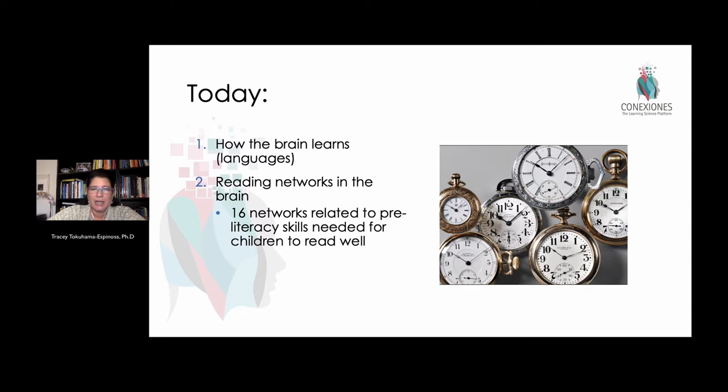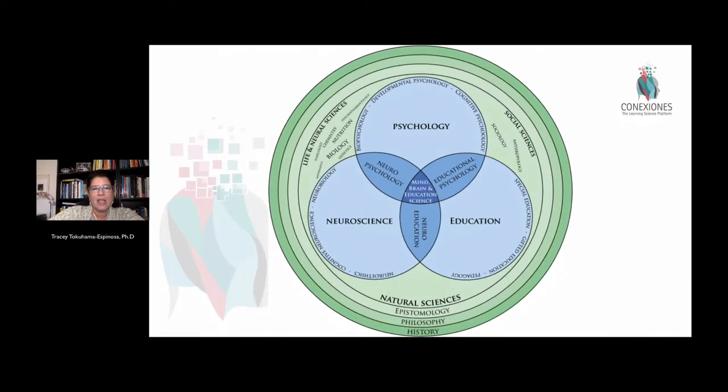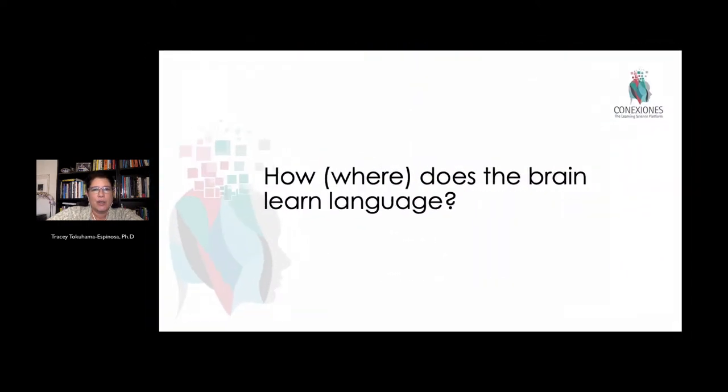We're going to be looking at how the brain learns languages in general, why reading is a special trait, and then look at the different neural networks for bi-literacy skills in particular — all from a mind, brain, health, and education perspective, drawing on contributions from psychology, neuroscience, and educational practice.